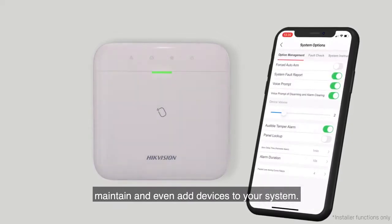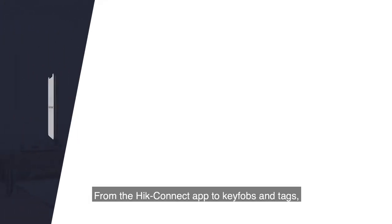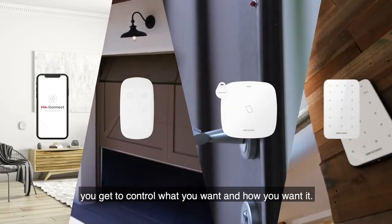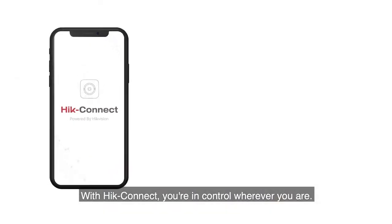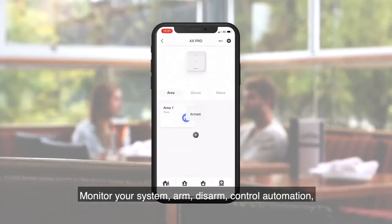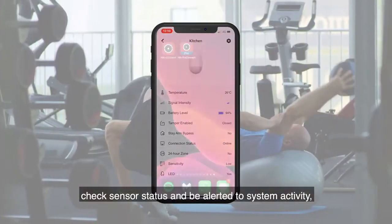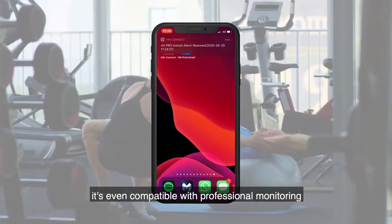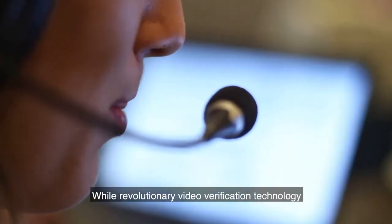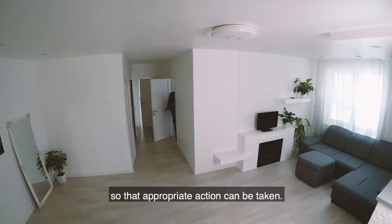It's your system, your way. From the Hike Connect app to key fobs and tags, you get to control what you want and how you want it. With Hike Connect you're in control wherever you are — monitor your system, arm, disarm, control automation, check sensor status, and be alerted to system activity. It's even compatible with professional monitoring for 24/7 protection, while revolutionary video verification technology shows you exactly what's happening so that appropriate action can be taken.